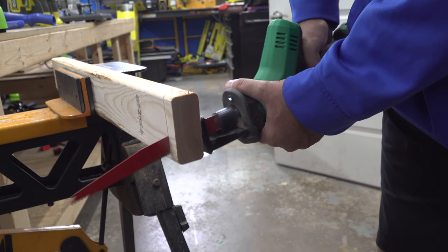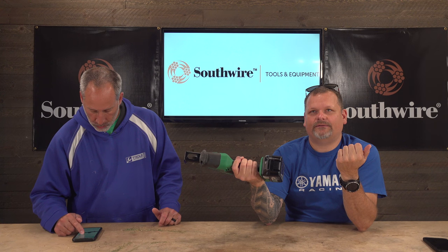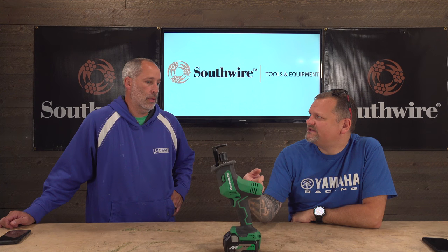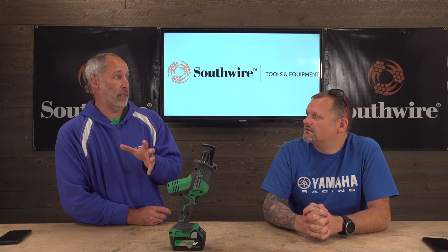I think they knocked it out of the park with the ergonomics and size. It's a nice smooth saw — when you pull the trigger you feel that quality. It's like comparing ATVs — a Chinese one versus a Japanese one, night and day. Metabo HPT's parent company is HiKOKI, which is Japanese, and Japanese tools are known for their tight tolerances — kind of the Asian equivalent of German tools.